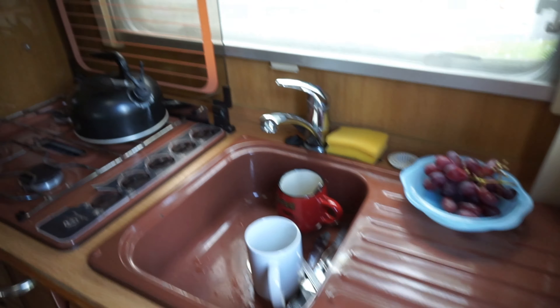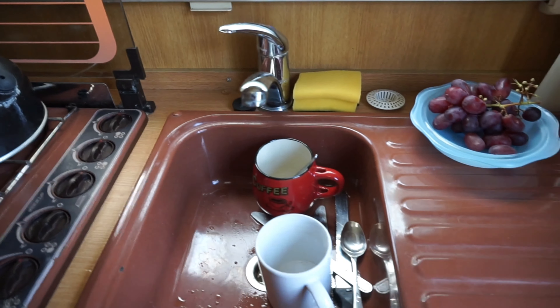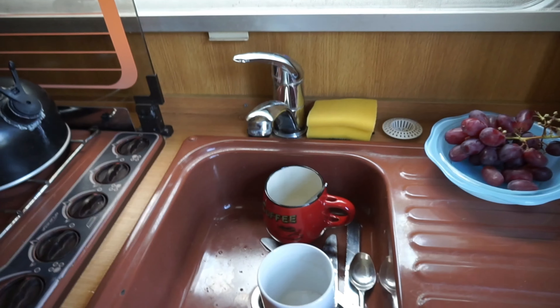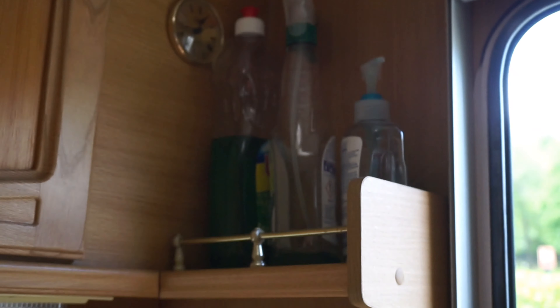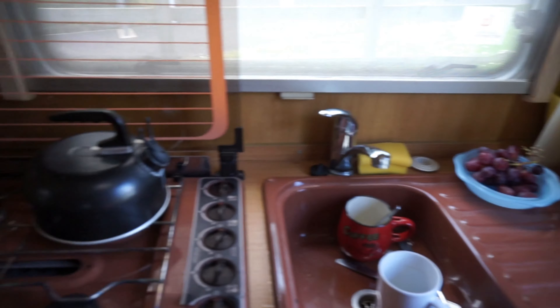So this is our kitchen. I'm sorry it's a bit messy. I didn't wash the plates earlier because we need to save water — we don't need to keep running the faucet. So that one is our dishwashing liquid, hand wash, and window cleaner. Yes, that is the sink, and this is the cooking area — plates, bread, dishwashing sponge.